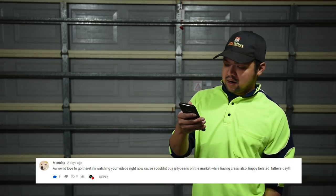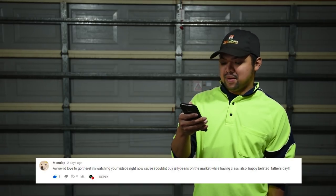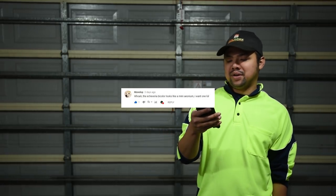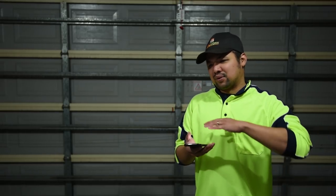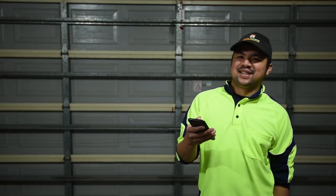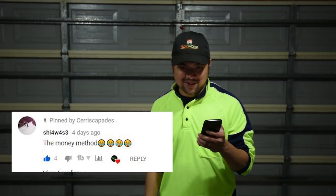From monolope: 'I'd love to go there, I'm watching your videos right now because I couldn't buy jelly beans in the market while having class - happy belated Father's Day.' Thank you, I hope you get your jelly beans soon. Another from monolope: 'the echeveria bicolor looks like a mini aeonium, I want one.' You're right, it actually looks like an aeonium without a mega stalk - so far all the ones I've seen are quite leggy, maybe they grow that way. From Ila din: 'beautiful plants Chuck, always room for a few more.' Yes - as soon as I fill up horizontally I just go vertical! And finally the pinned comment from Shiawase: 'the Money Method - tears of joy.'